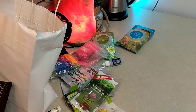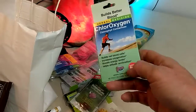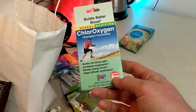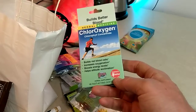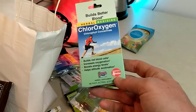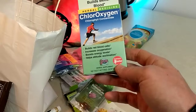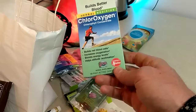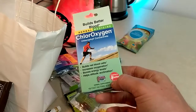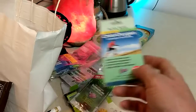Chloroxygen - this is amazing stuff. This is one of the things that can reduce body odor, and you can use this if you're going to hike mountains because it will oxygenate your blood and help you feel better and more energized. For me I had to take it in the morning.